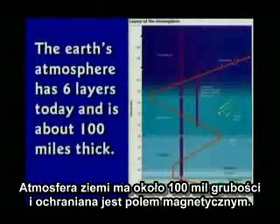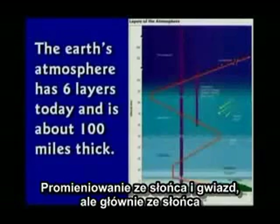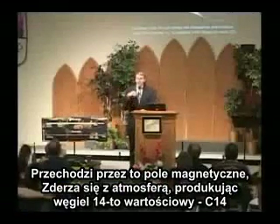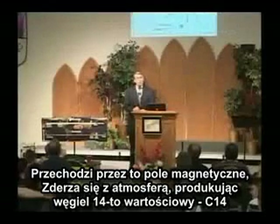The Earth's atmosphere is about 100 miles thick, and we're also protected by a magnetic field. Radiation from the sun and from the stars — mostly from the sun — goes right through that magnetic field, some of it does, and hits the atmosphere and produces carbon-14.